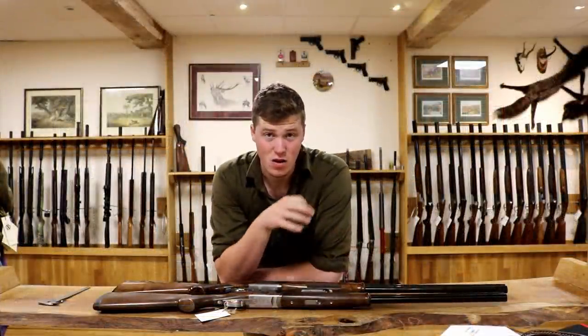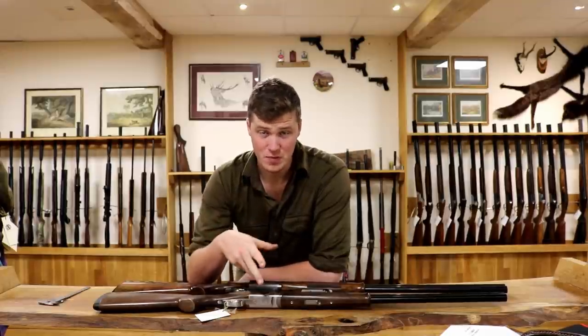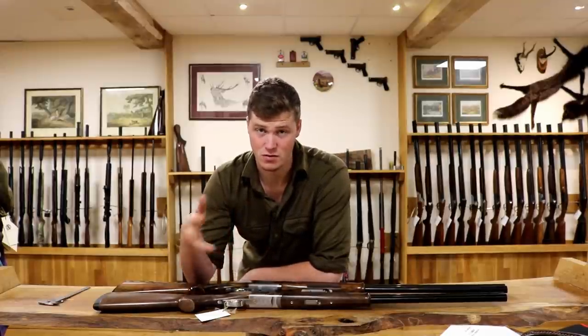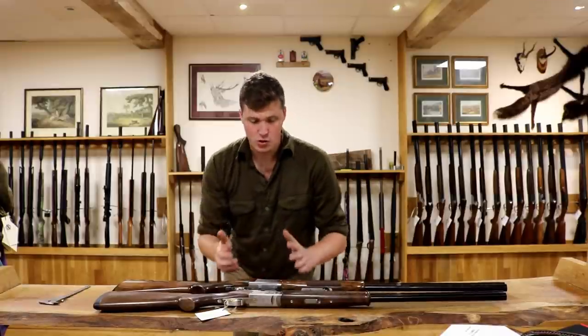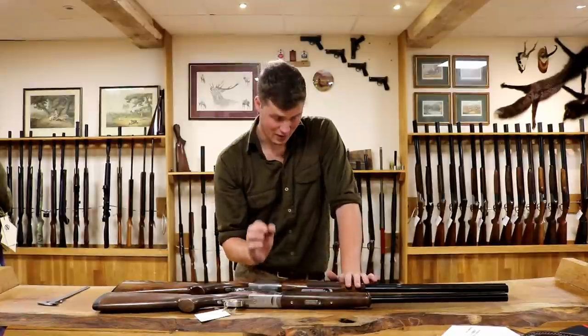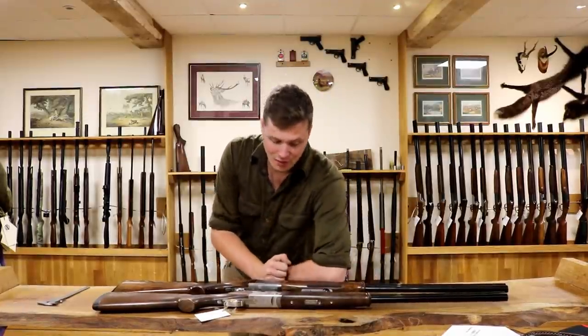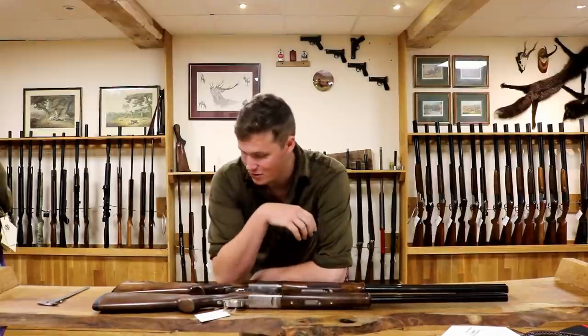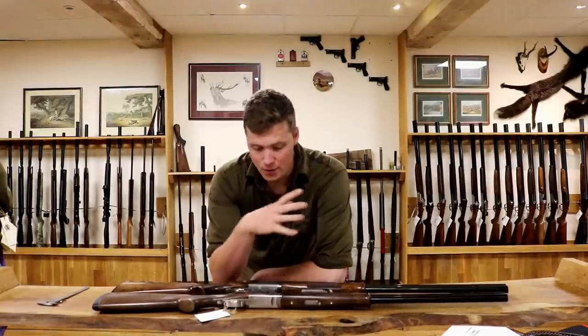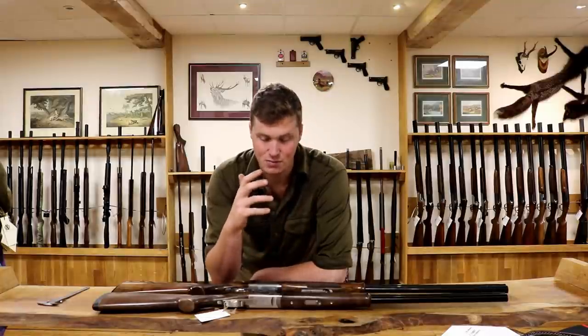First things first, it's worth noting that there are many different models of Silver Pigeon, and there are many, many different models of 525. So to actually put two side by side and compare them, they have to be perfectly identical spec. I haven't done that, mostly because I don't have a 525 that matches the Silver Pigeon spec I've got here, and vice versa. But I'm going to try my best to help you distinguish the main characteristics between the two.